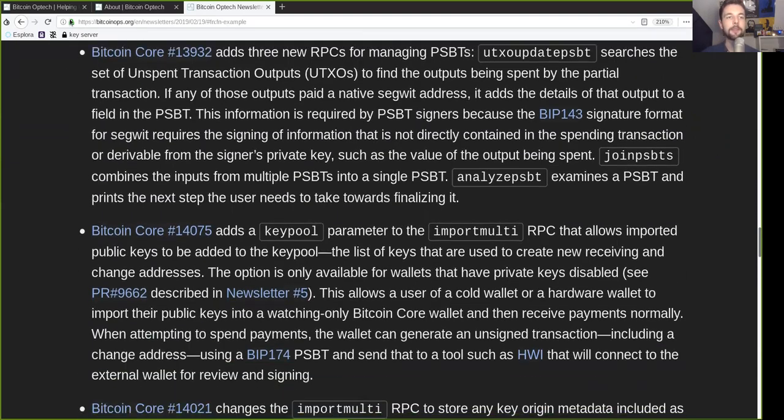Let's get back into the newsletter. This Bitcoin Core change adds three new RPCs for managing partially signed Bitcoin transactions. UTXOUpdatePSBT searches the set of unspent transaction outputs to find the output being spent by the partial transaction; if any of those outputs paid a native SegWit address, it adds the details of that output to a field in the PSBT. This information is required by PSBT signers because the BIP143 signature format for SegWit requires signing information not directly contained in the spending transaction, such as the value of the output being spent. JoinPSBT combines the inputs from multiple PSBTs into one single PSBT, and AnalyzePSBT examines a partially signed Bitcoin transaction and prints the next step the user needs to take towards finalizing it.